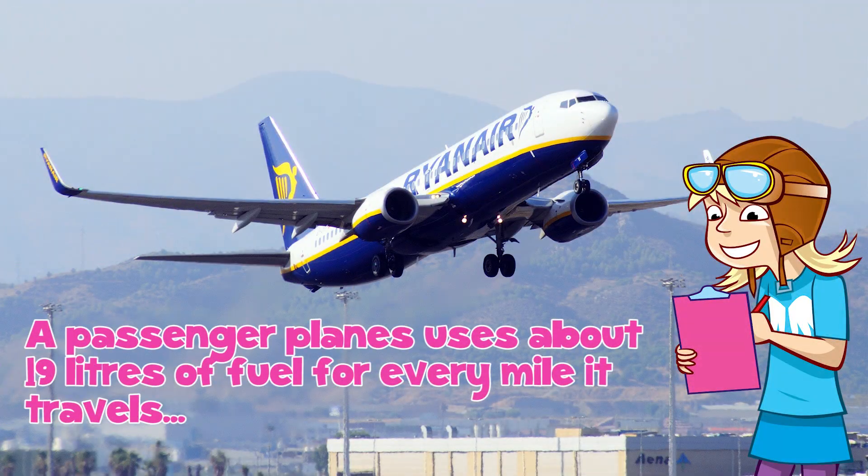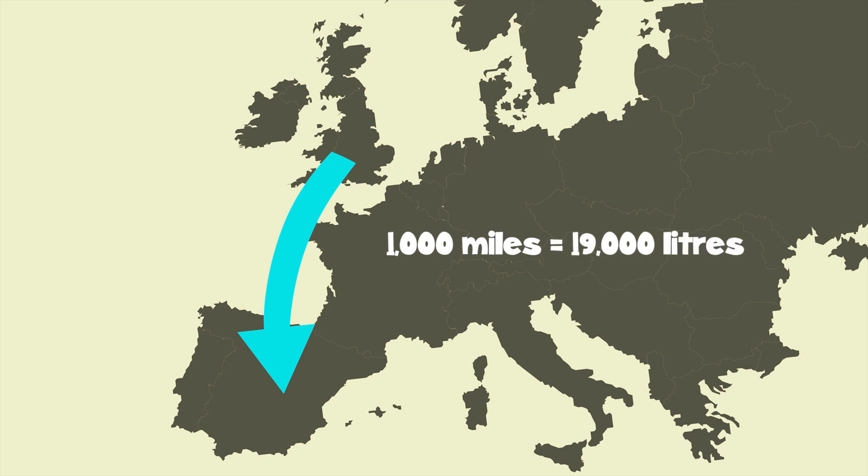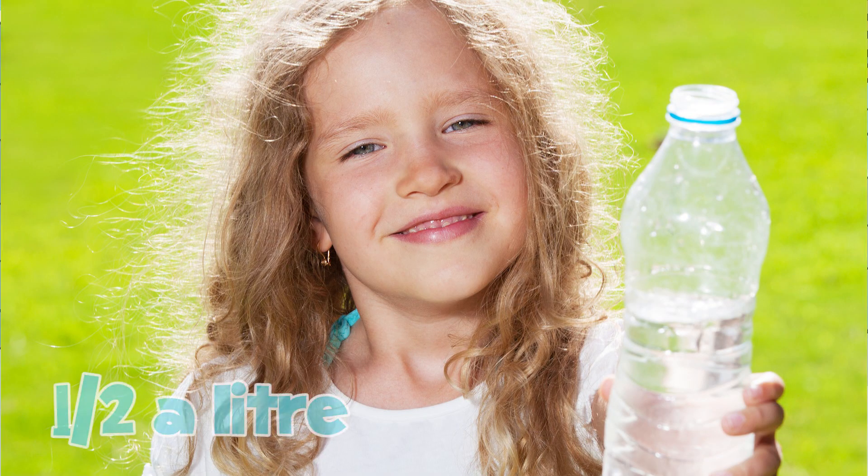A passenger plane uses about 19 litres of fuel for every mile it travels. This means that on a trip to somewhere like Spain, which is a thousand-mile journey, the plane will use 19,000 litres of fuel. By comparison, your school water bottle probably holds just half of one litre of water.